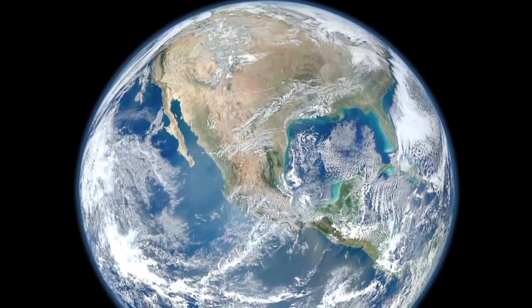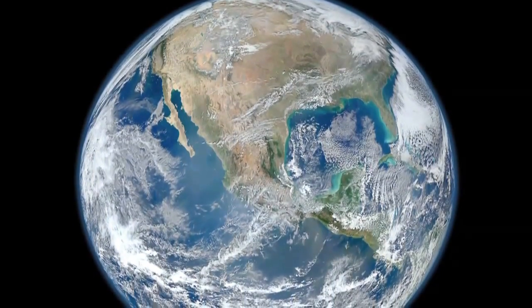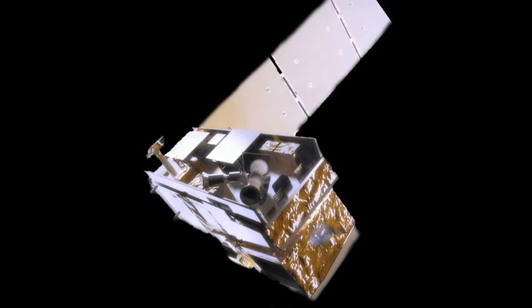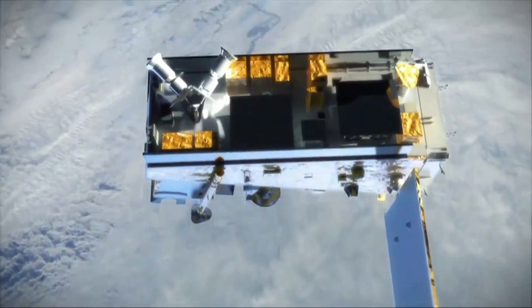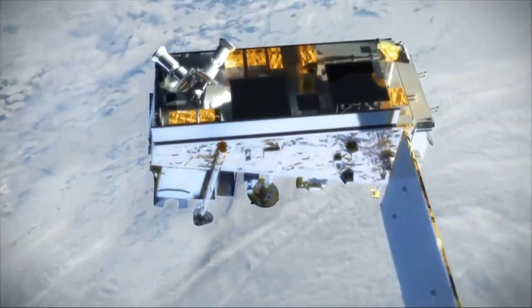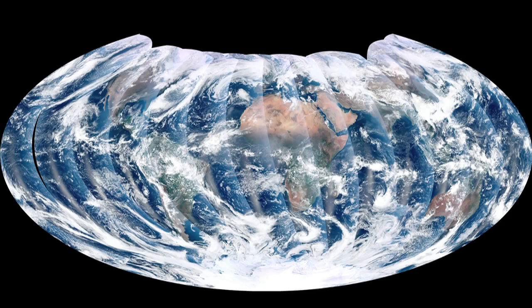Last week, scientists at NASA released this. The shot is compiled from data from NASA's VIRS instrument, which orbits the Earth about every hundred minutes, taking measurements of light coming off the planet. That can be translated into ribbons of imagery like this, and then into one of these.